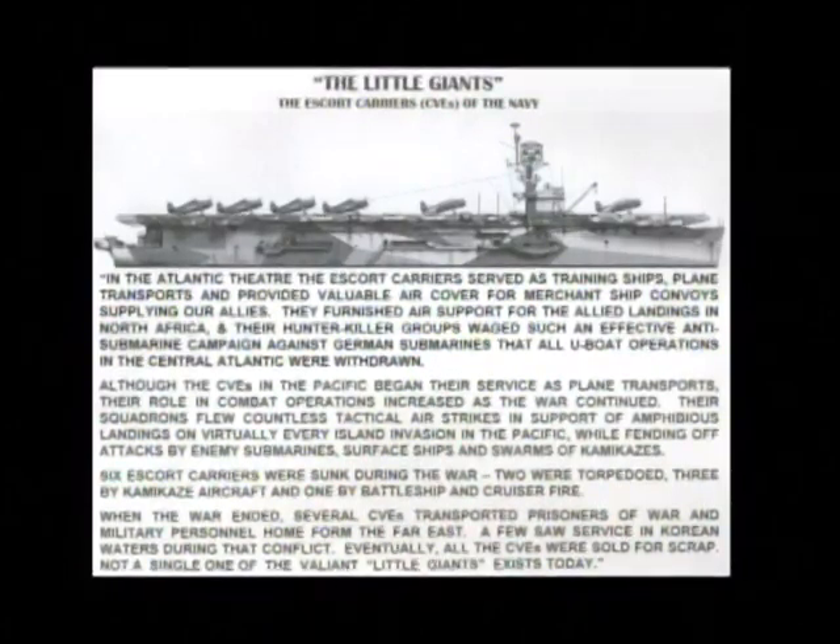When the war ended, several CVEs transported prisoners of war and military personnel home from the Far East. A few saw service in Korean waters during that conflict. Eventually, all the CVEs were sold for scrap. Not a single one of the valiant little giants exists today.